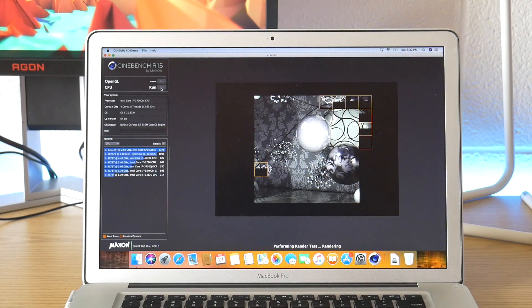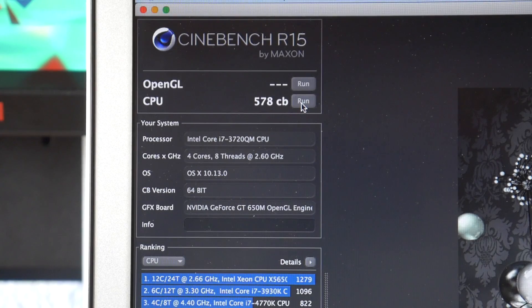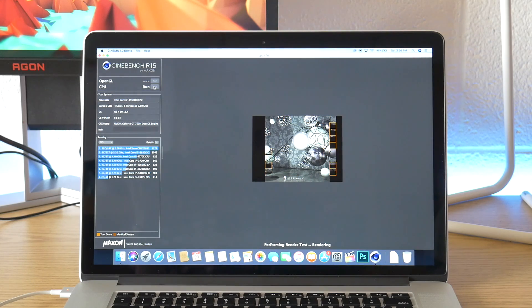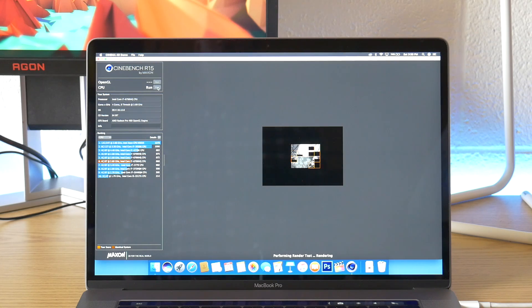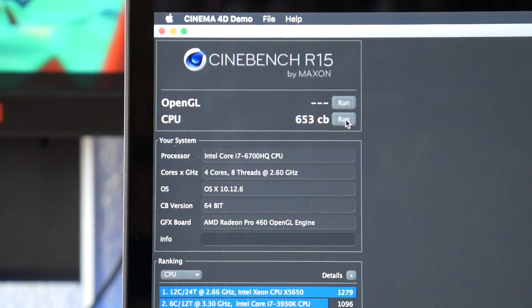Starting with the mid-2012, we had a score of 578 CB. When I stepped it up to the late-2013, interestingly enough, this computer scored 573. Moving on to the 2016 with the Skylake processor, we scored a respectable 653.